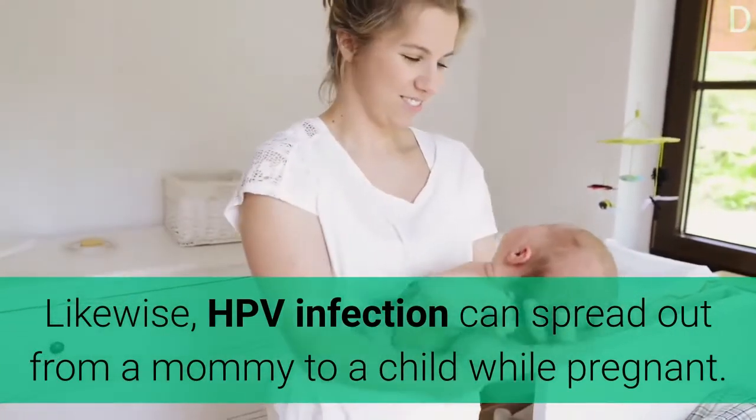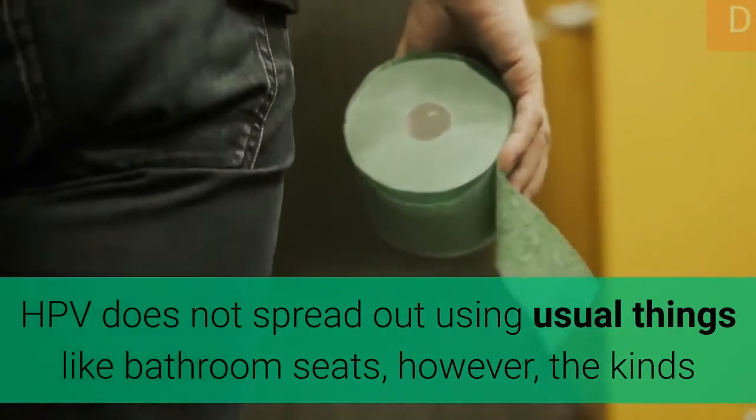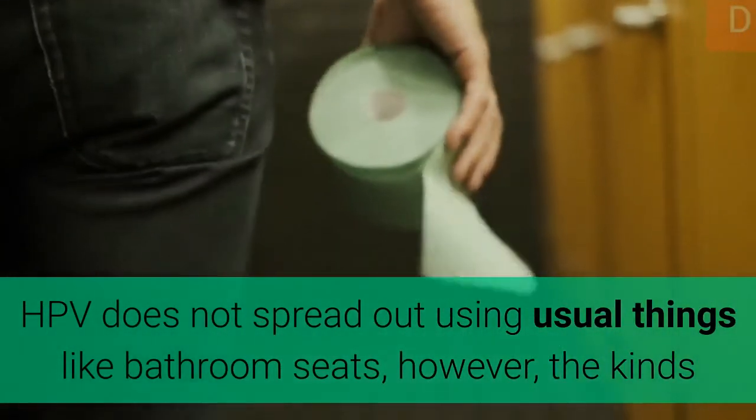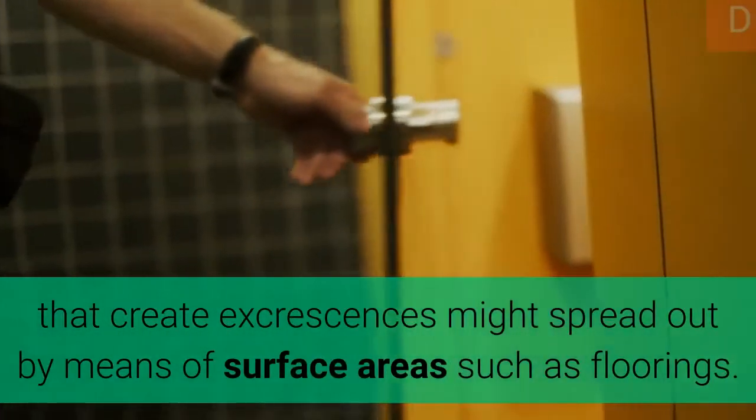HPV infection can also spread from a mother to a child during pregnancy. HPV does not spread via common objects like bathroom seats; however, the kinds that create warts might spread by means of surfaces such as floors.